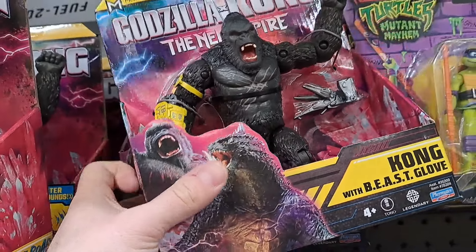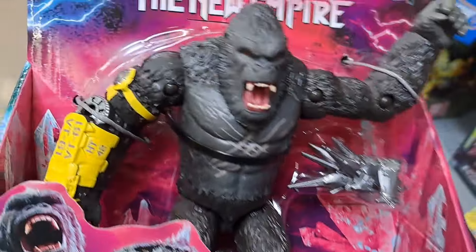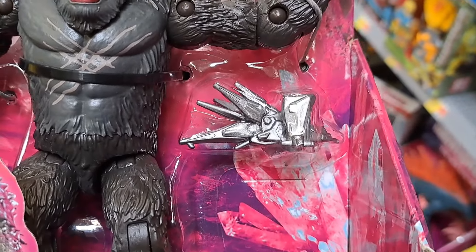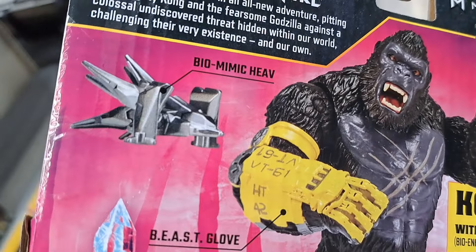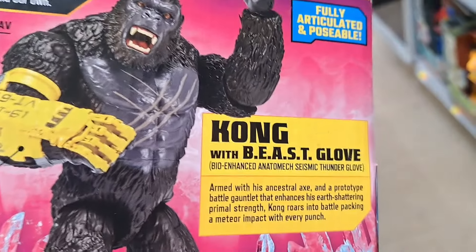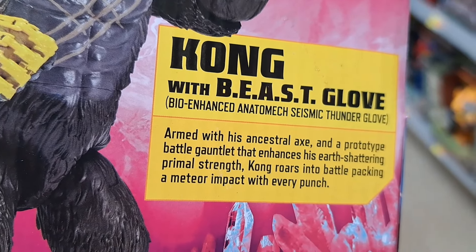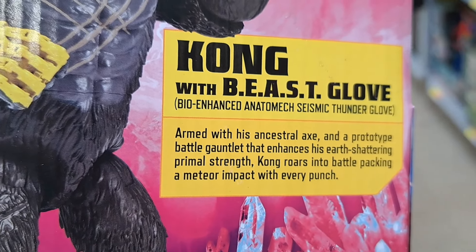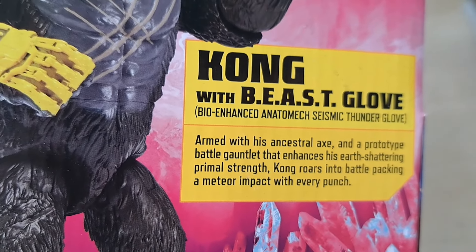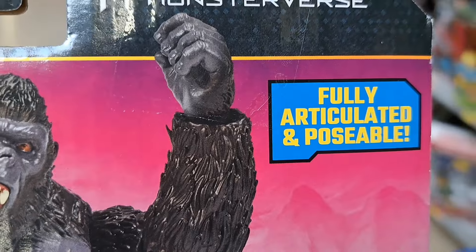We got Kong up here and he's got the beast glove — check it out. Also got the little ship there, HEAV Biomimic. Armed with his ancestral axe and a prototype battle gauntlet that enhances his earth-shattering primal strength, Kong roars into battle packing a meteor impact with every punch. Fully articulated and poseable.